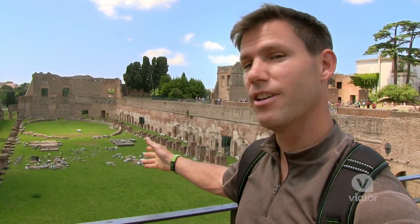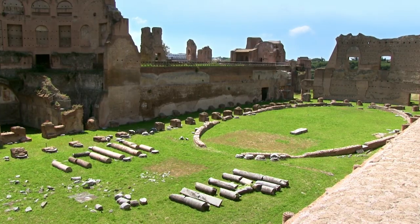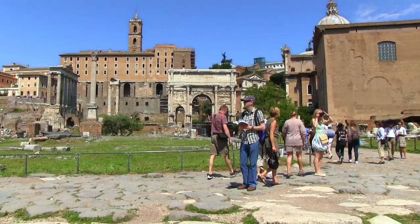Right now I'm standing right in front of an old stadium where they used to race chariots. I'm so glad I made the trip out here today. This is definitely a must-see.